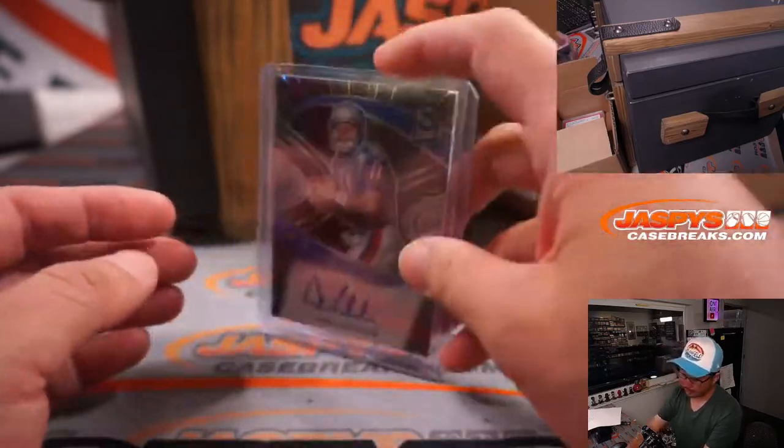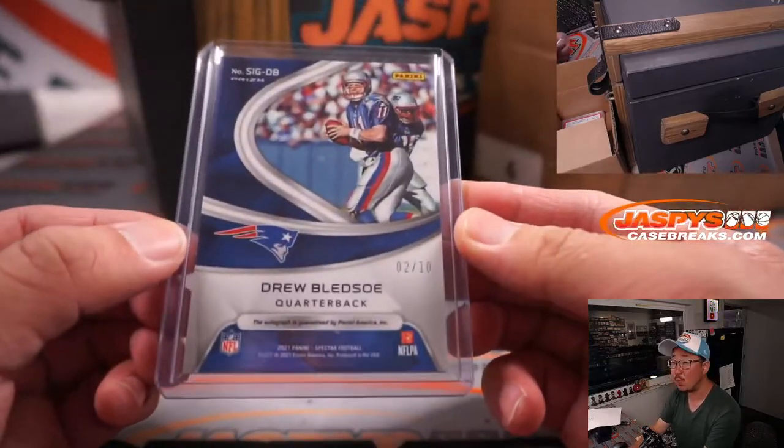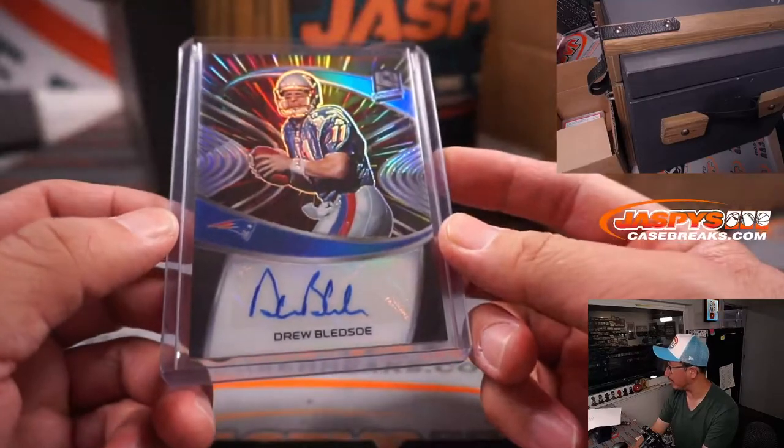And we've got a Drew Bledsoe — Spectra autographed Drew Bledsoe, two out of ten. Nice low number. B for Bledsoe — Carl.